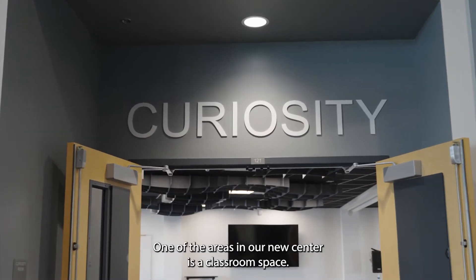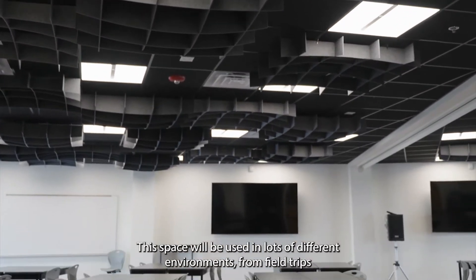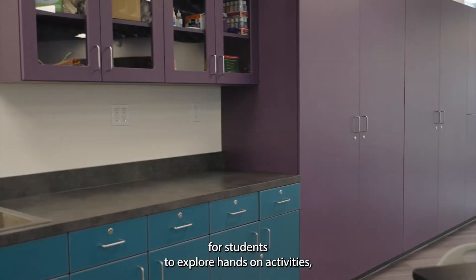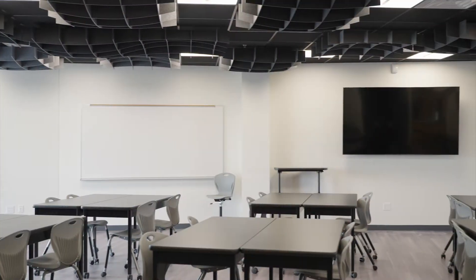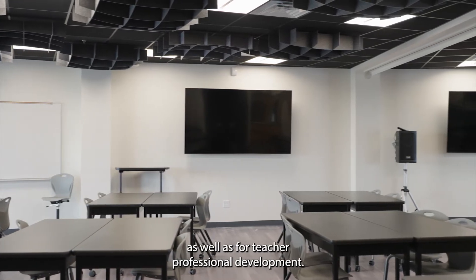One of the areas in our new center is a classroom space. This space will be used in lots of different environments, from field trips for students to explore hands-on activities, including engineering design and the science that we do at LIGO, as well as for teacher professional development.